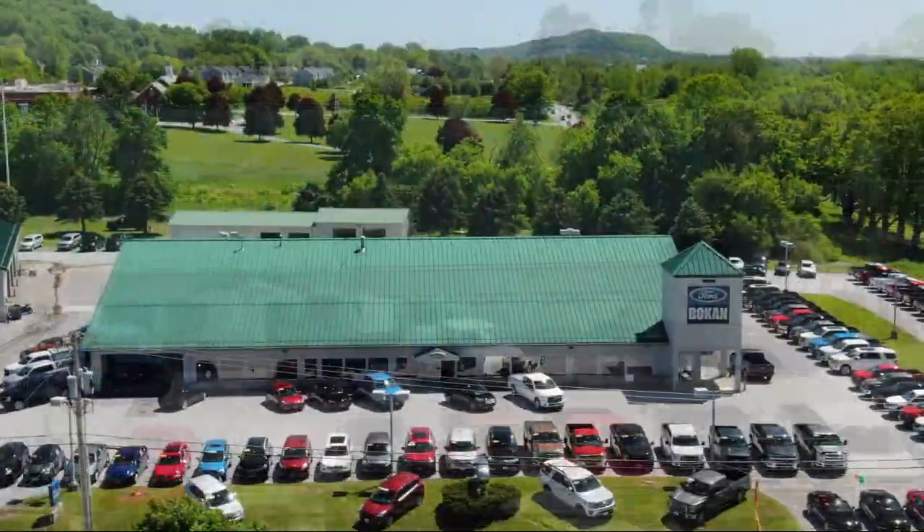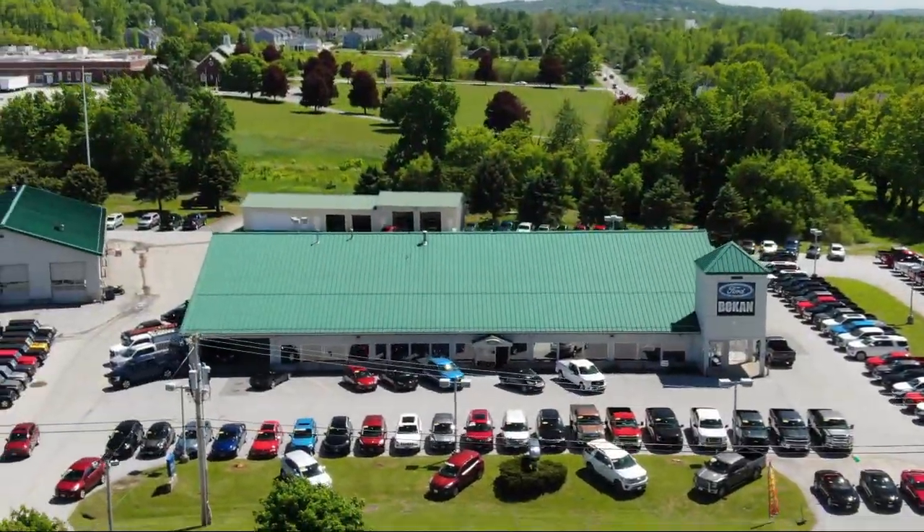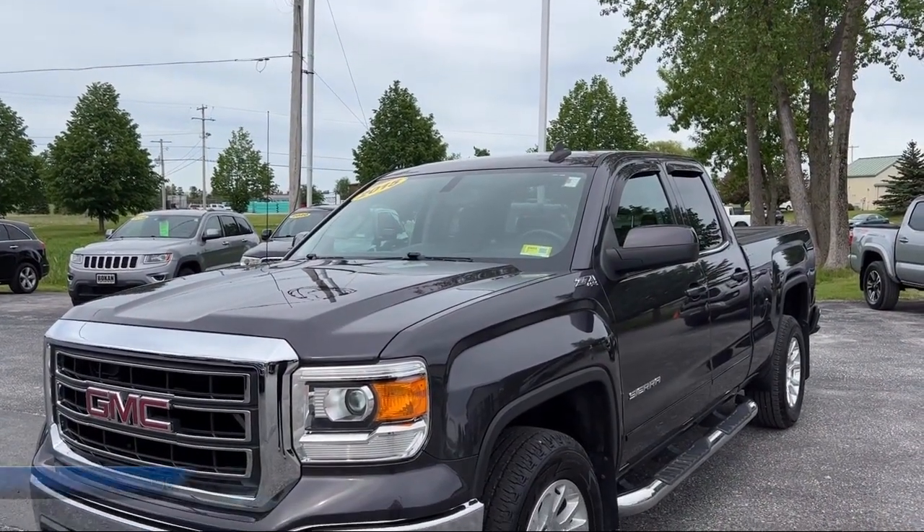Welcome to Bokan Ford, your premier destination for purchasing a vehicle. Here's a look at another one of our great vehicles from our inventory.